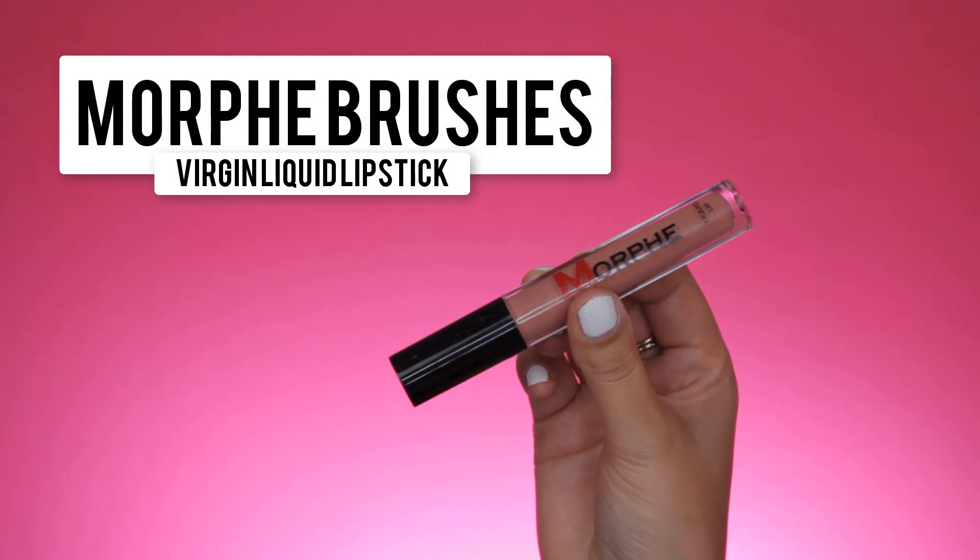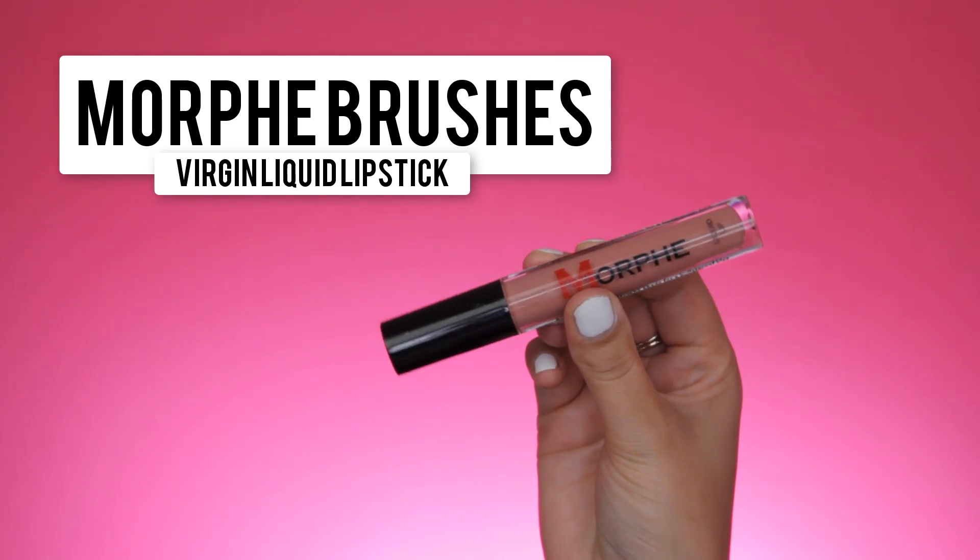For my lips I'm going in with a Lip Liner by NYX. I prefer their regular pencils a little bit more, but this shade is super pretty. Now I'm going in with the Morphe Brushes Virgin liquid lipstick and applying it right on top. It's such a pretty shade — a nude color with a pinky undertone, which is absolutely my favorite kind of shade.